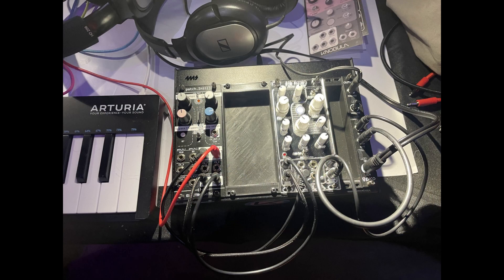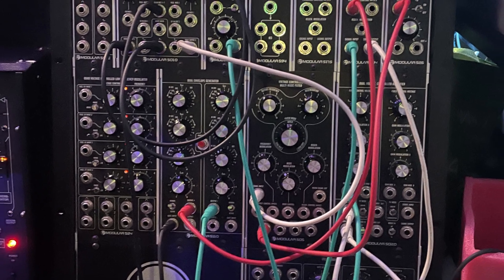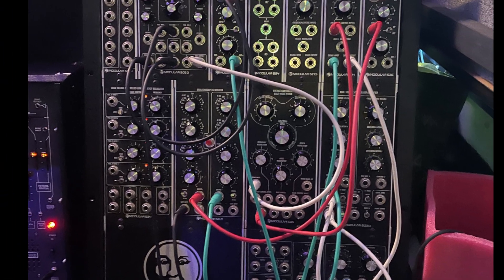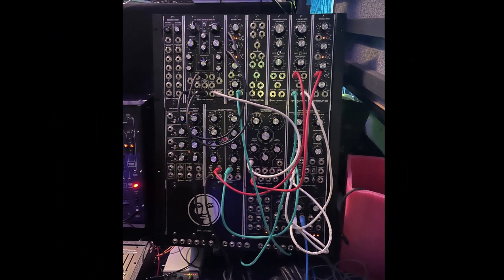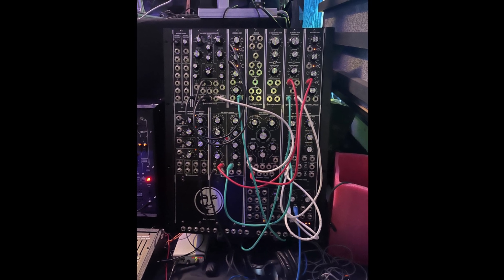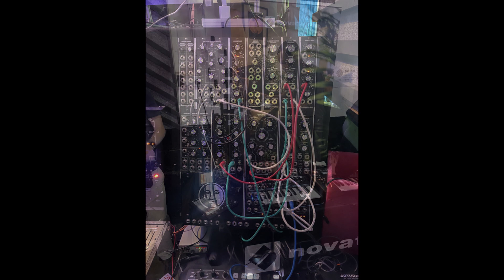Moon Modular — they're a German company, really nice modules. They're like the old Moog modules, so you actually use real proper-sized jacks. That's brilliant. Really nice bits of kit.